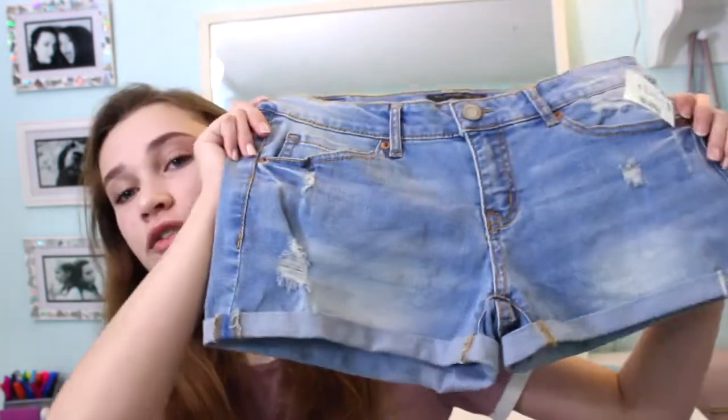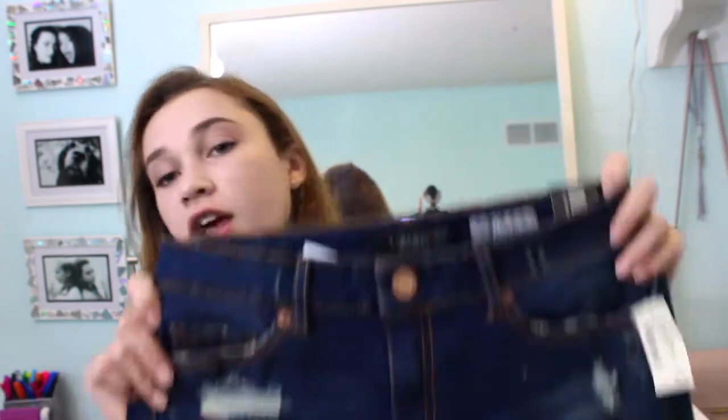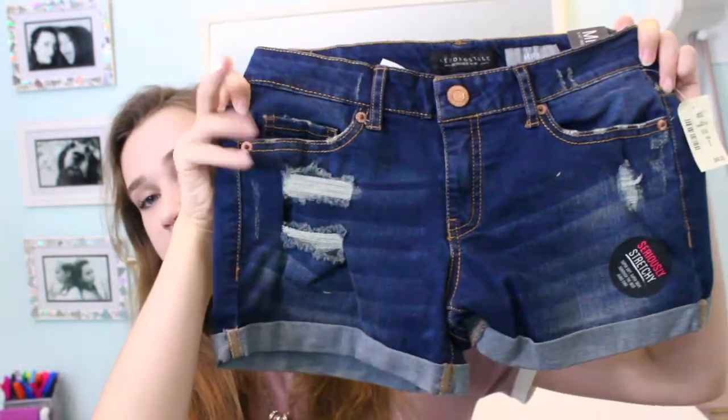Aeropostale was having this amazing deal on all of their shorts — buy one get two free. A normal price for one is I think $44, so you get three for $44, which is such a good deal. The first pair is just a basic light wash pair of jean shorts with some rips on the side. The second pair is darker with some more rips. The third pair they actually didn't have in my size there, so I'm getting that pair today — it's like a 40 minute drive, but they're literally my favorite.